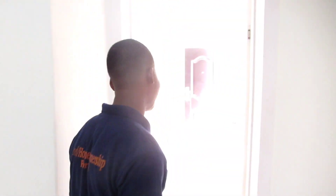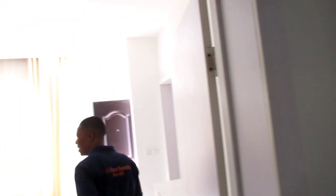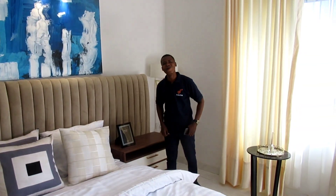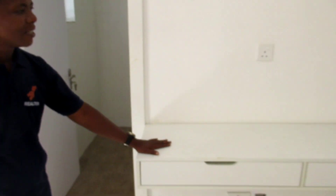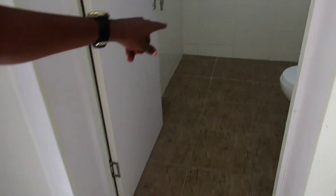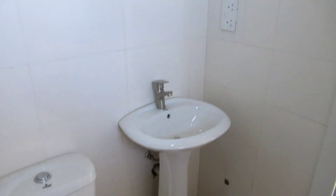Now let me quickly take you to the master bedroom — you will really be surprised at what you will see. Keep following me. This is beautiful. Welcome to my world. This is the master bedroom for the king and the queen of the house. Let me show you one more thing — you can do a lot here, you can read here. And this is the ensuite.